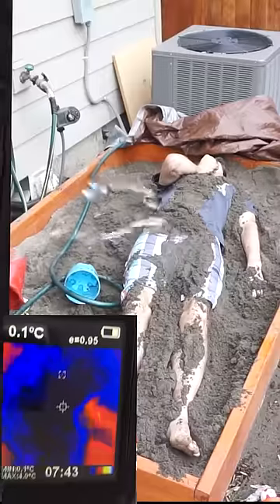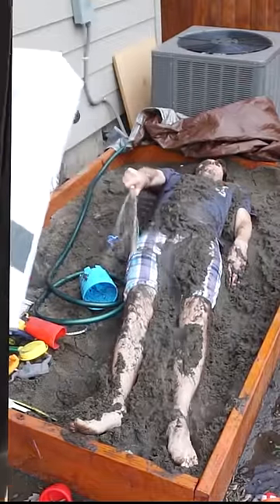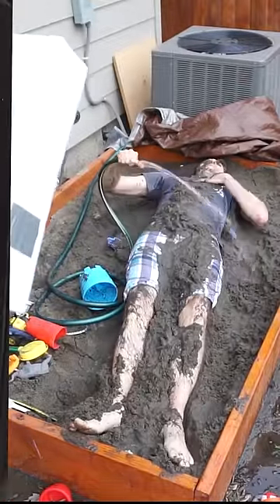Finally I tried mud, or in this case, sand. That was so weird. And wherever I covered myself, she couldn't see that part of me, but she still saw me overall because my skin was showing in some parts.